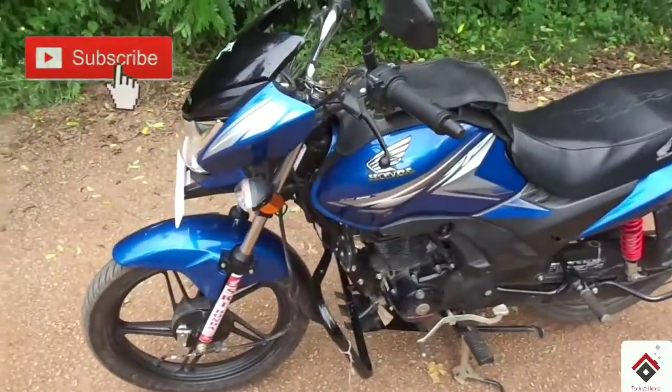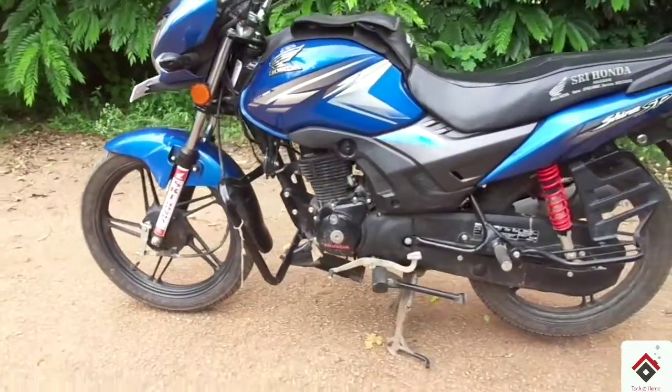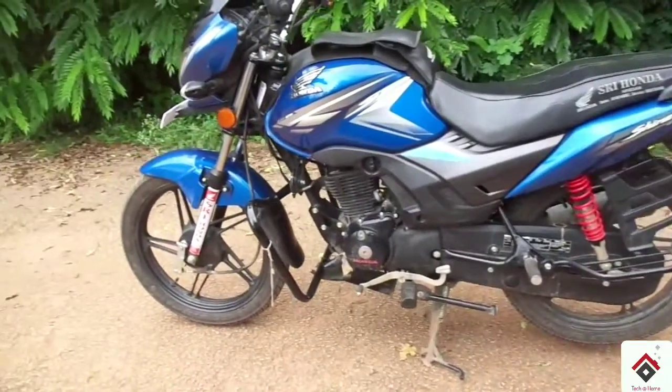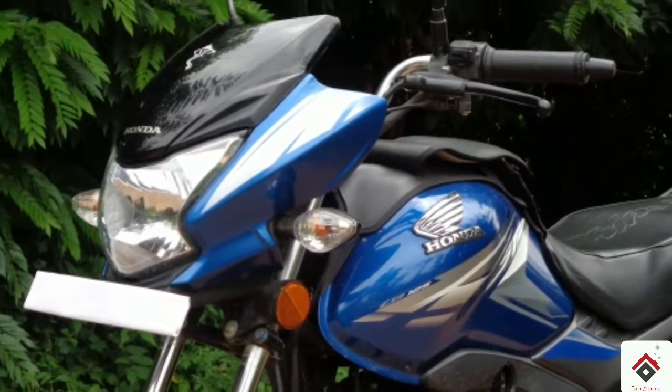It is a supremely refined engine with decent fuel economy and sporty visuals. If you are planning to buy a good city bike, then this is a perfect one among the range. Hope you guys enjoyed the video — hit the like button and subscribe for more videos.